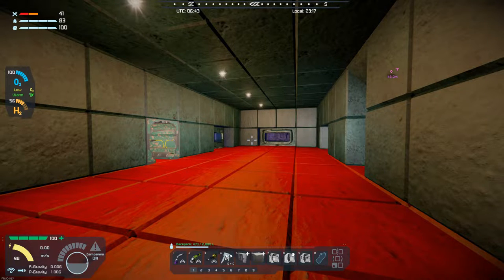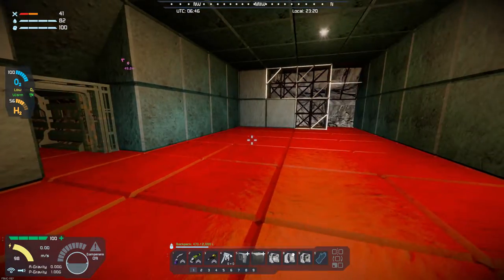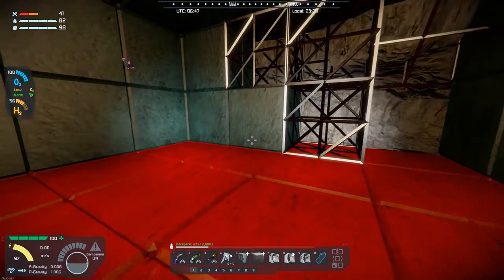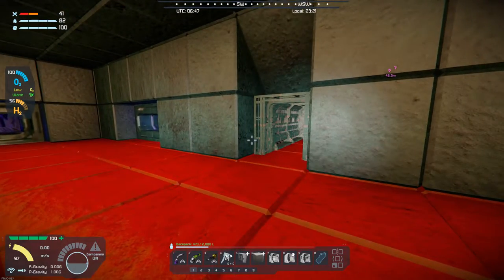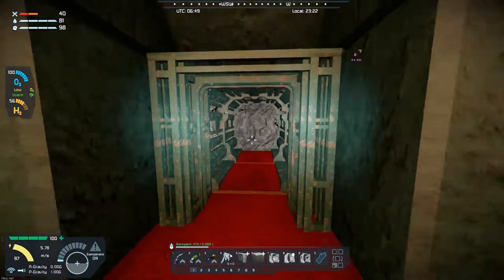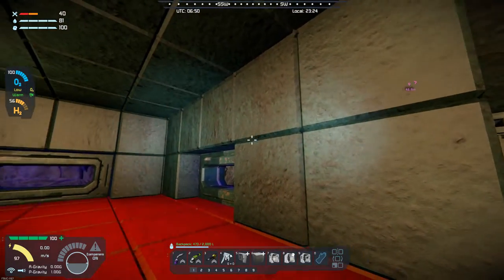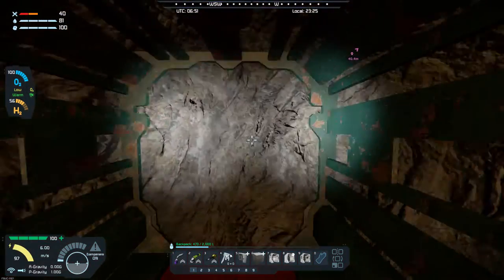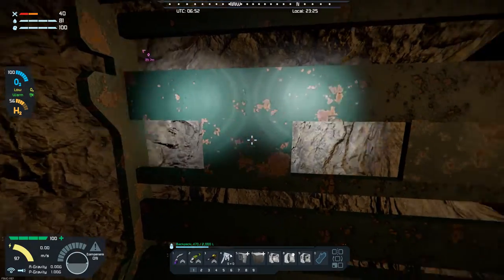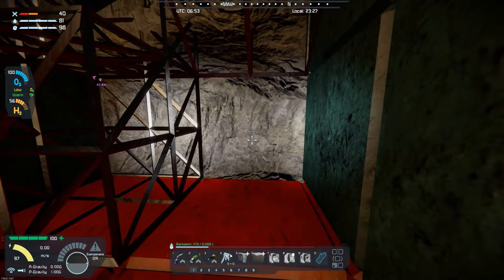Hello, all you space engineers out there. Commander Kingfish here, and it is day 51 here on the frozen rock. Today we're going to get the living room finished — we're almost done. I've got to finish putting the walls in and decorate. Then I want to push through and start working on the living quarters and the bathroom. This side will probably be the bathroom, and the bedroom will be on the other side.